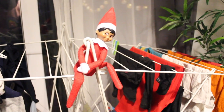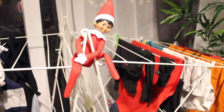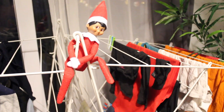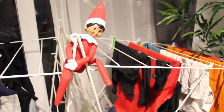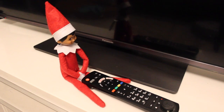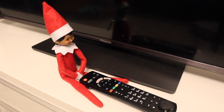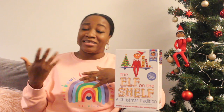Another good one is to have the elf help out with the washing. Imagine the kids coming down and finding the elf helping with the laundry and being so silly — this is another good idea to try. Here the elf is about to put on the TV and watch something, which is a fun one too.